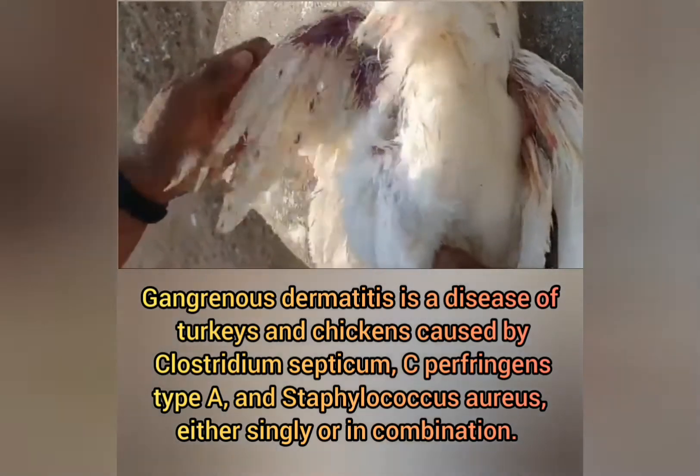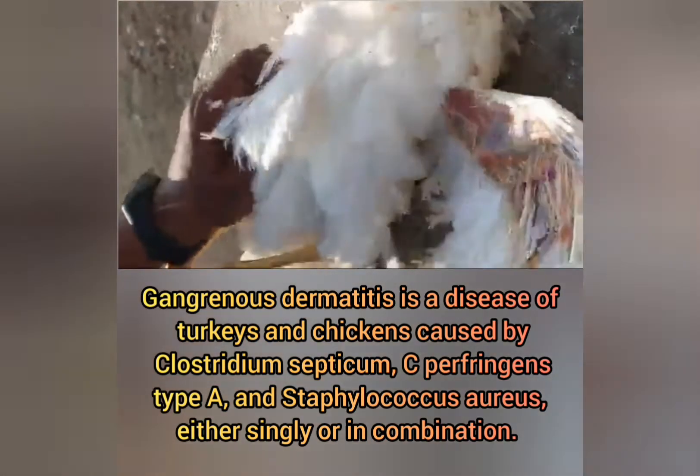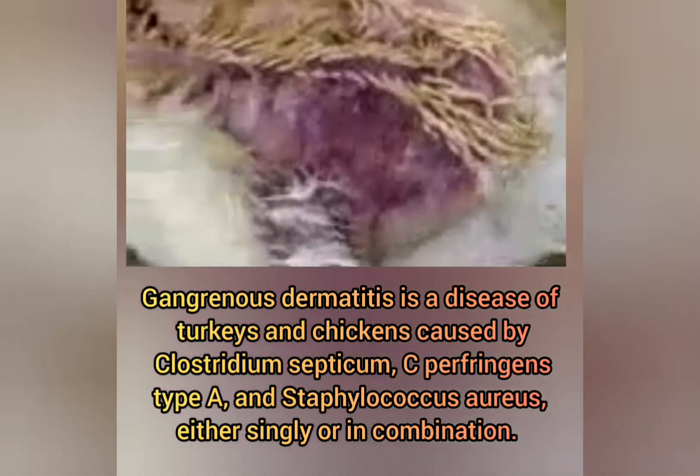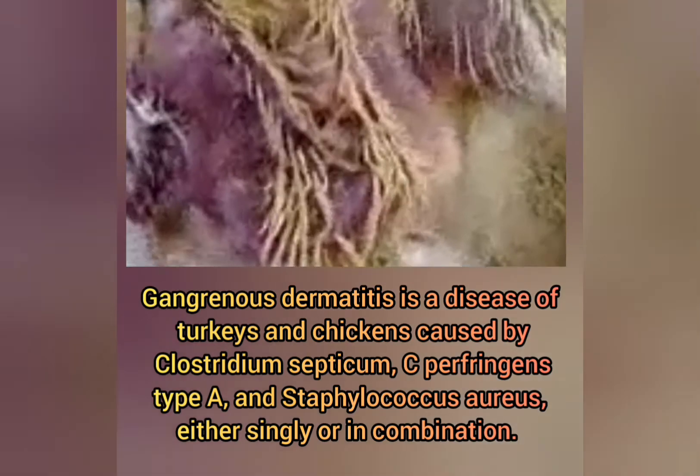Gangrenous dermatitis is a disease of turkeys and chickens caused by Clostridium septicum, C. perfringens type A, and Staphylococcus aureus, either singly or in combination.